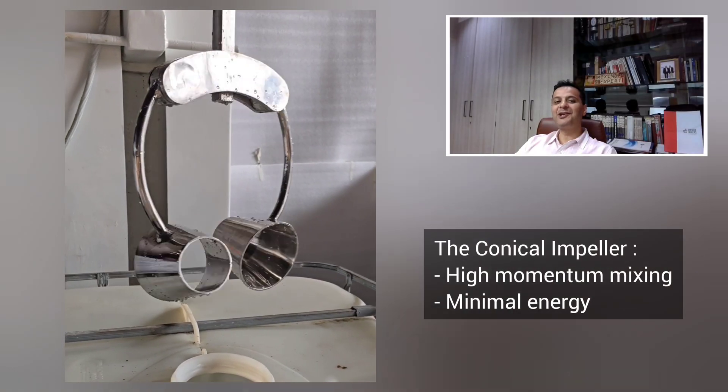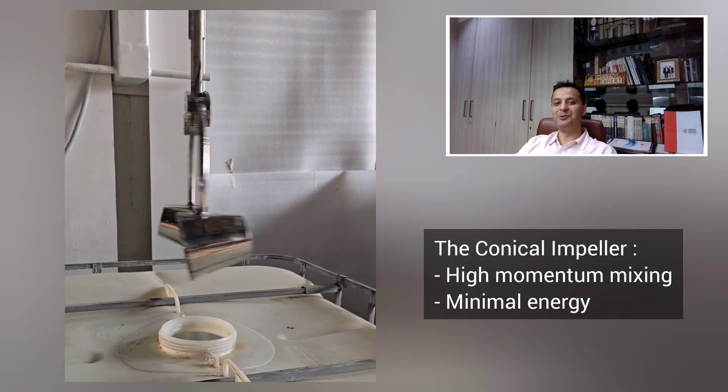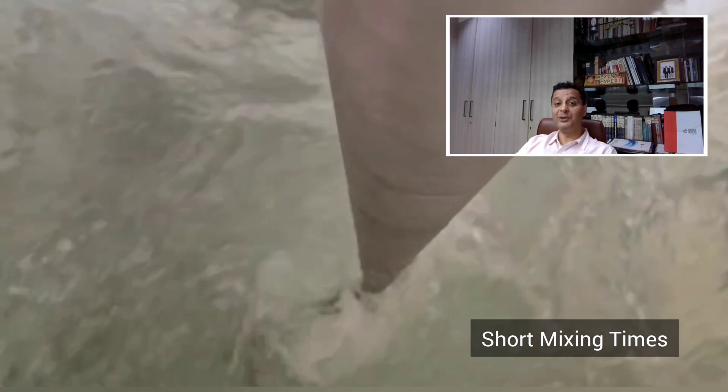The conical impeller's distinctive geometry produces high momentum mixing with minimal energy use. This impeller achieves optimal mixing with lower peripheral speeds, creating a flow pattern that promotes complete homogenization in short times, even with viscous fluids.